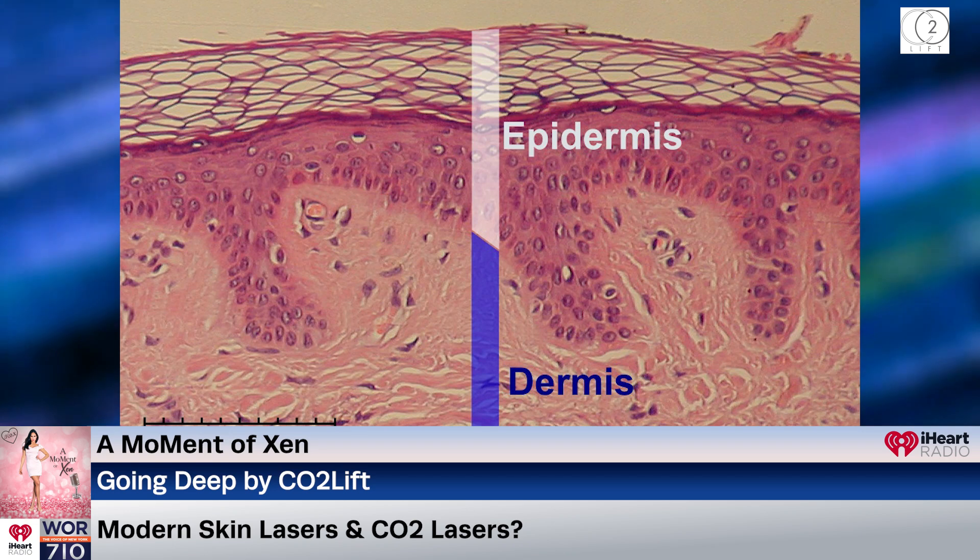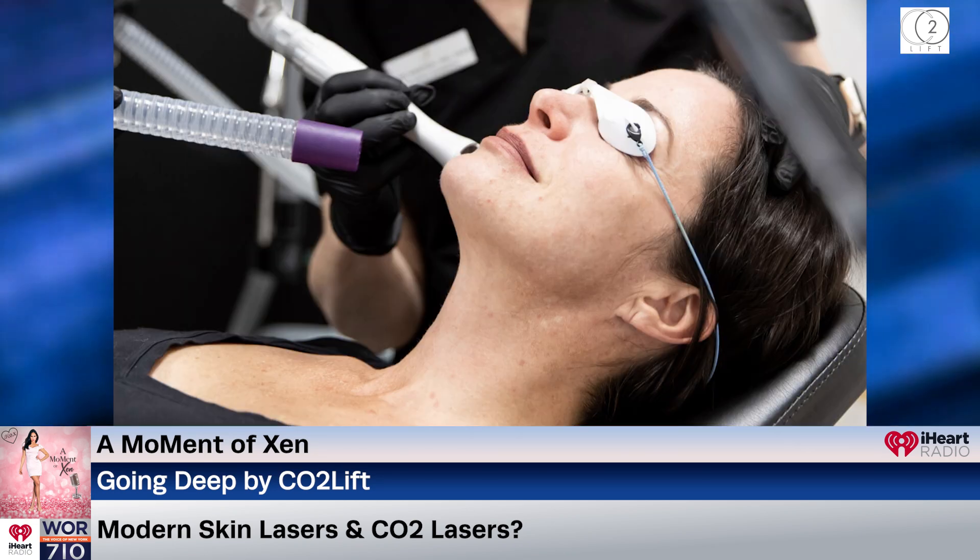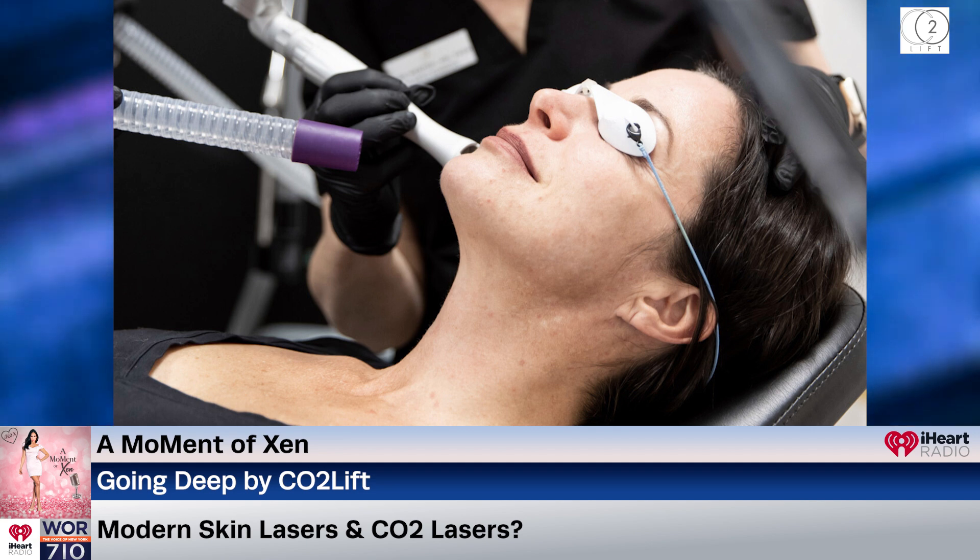In dermatology, the carbon dioxide laser, otherwise known as a CO2 laser, is invisible, far-infrared light with a wavelength of 10,600 nanometers generated from carbon dioxide. Water molecules selectively and highly absorb light of such a wavelength. The epidermis, the topmost layer of the skin, is sensitive to CO2 laser beams. When CO2 laser hits the skin, the energy heats up and vaporizes epidermal water molecules and, with them, the epidermal cells.